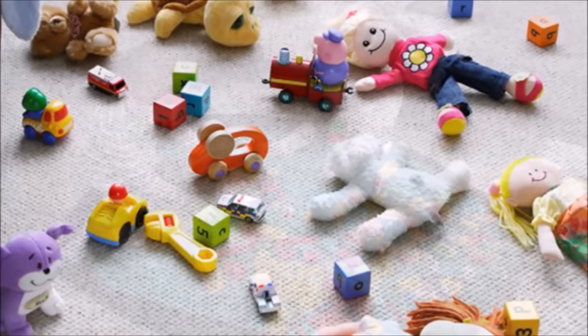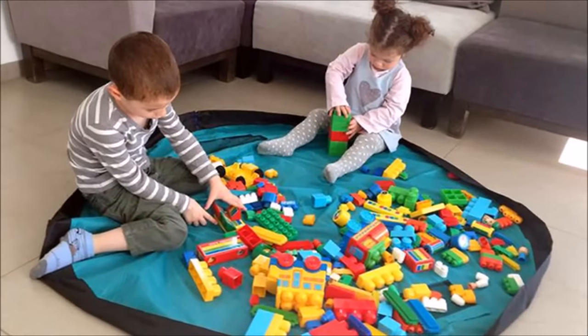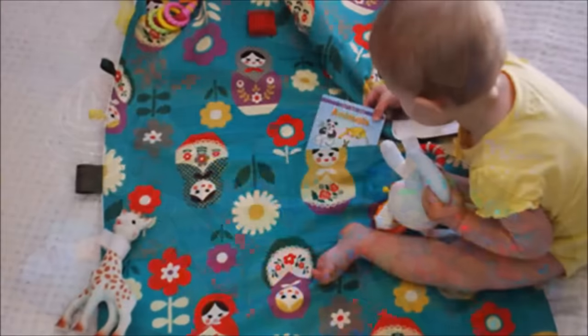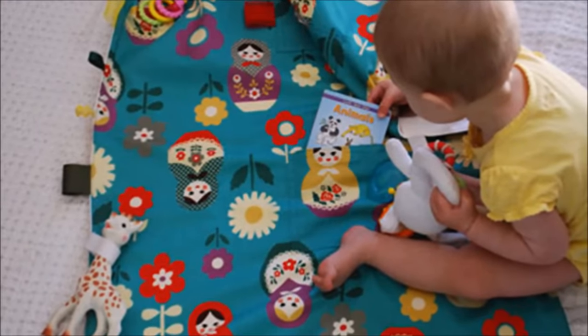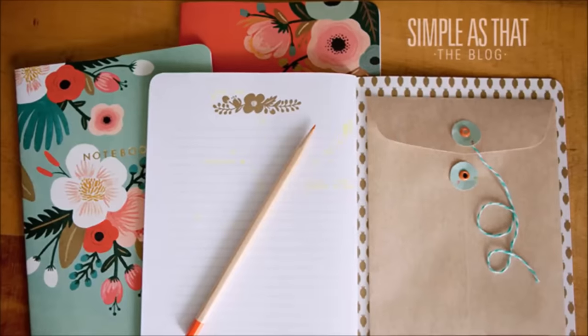Tip thirty-three: when your little ones play with Legos, figurines, or other multi-piece toys, start by laying out a large blanket or bed sheet first — that way when it's time to clean up you can bring the ends together and quickly dump the toys back into their storage bucket. It also helps to give your kids a more defined play area to try and keep the toys within.